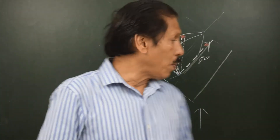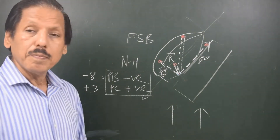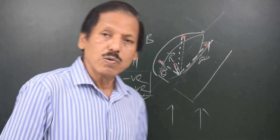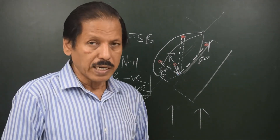You might be given a question whereby a ship has PC equal to plus 3 and PB equal to minus 8. Find what is the built head and also find out what will be the hard iron deviation on a particular heading. Let us attempt this question.